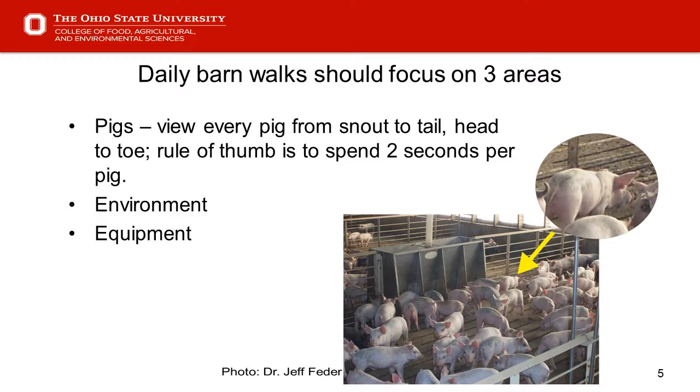That doesn't seem like a lot of time to make a full evaluation, but when our eyes are trained and we're focused on what we're looking for, that seems adequate. When I was putting this together, I quizzed a few growers with 2,400 head barns. They said they could do their morning walkthrough in about an hour — which works out to about 1.3 seconds per pig.